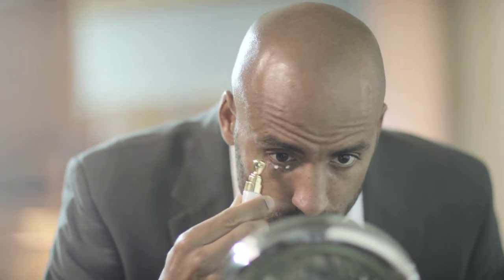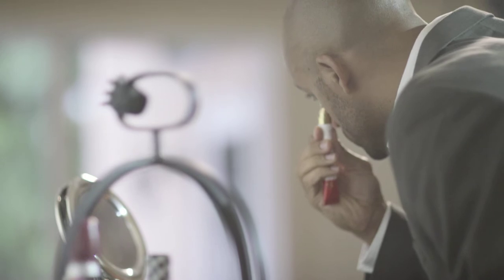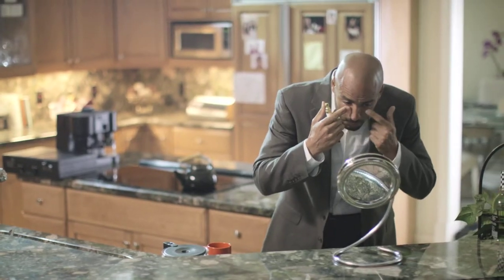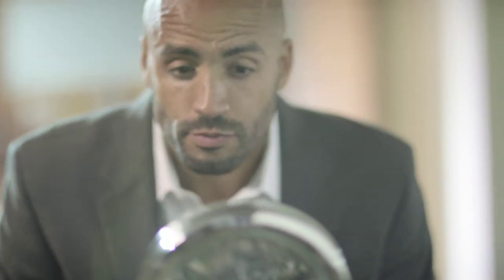First, using the metal applicator, gently apply a small amount under and around the eye. Feel the cooling sensation hydrate your skin. Then, gently rub in the cream to targeted areas around the eye until it is fully absorbed.